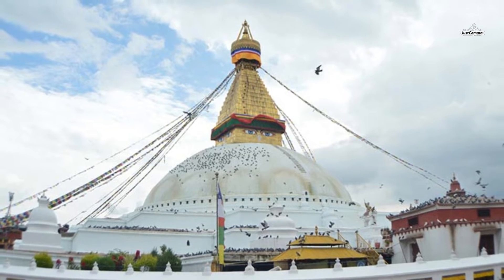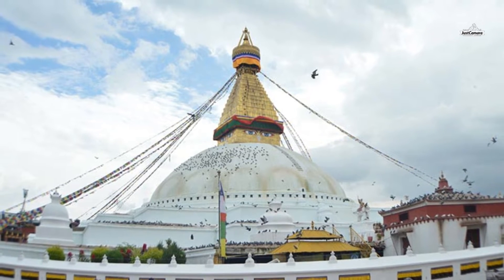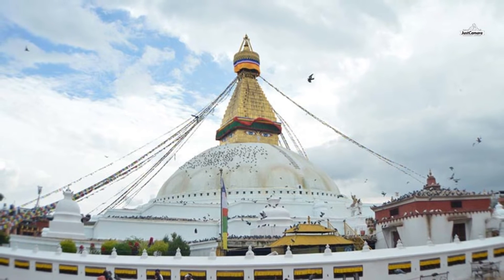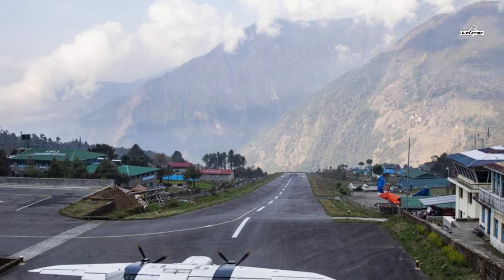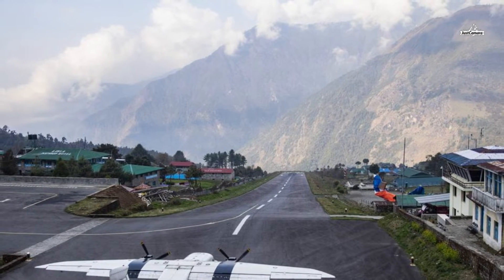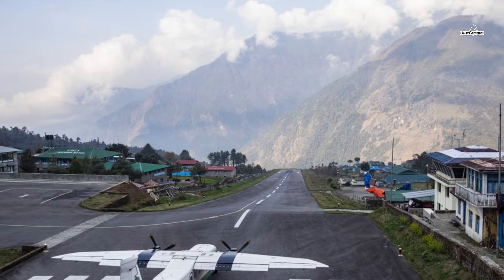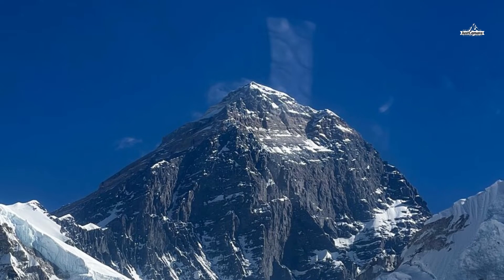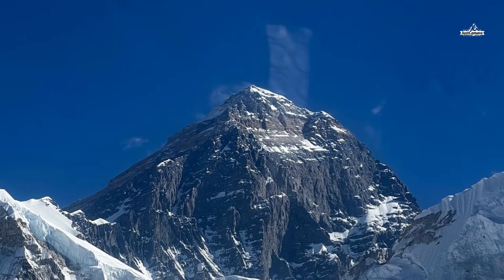Day two begins with sightseeing and trek preparation in Kathmandu. During sightseeing, you can tour Durbar Square, Pashupatinath Temple, Swayambhunath Stupa, and Boudhanath Stupa, which are all World Heritage Sites. Durbar Square sheds light on the life of royals in ancient times. Pashupatinath Temple is one of the most important pilgrimage sites for Hindus. Swayambhunath is also known as the Monkey Temple, and Boudhanath Stupa is one of the largest stupas in the world.